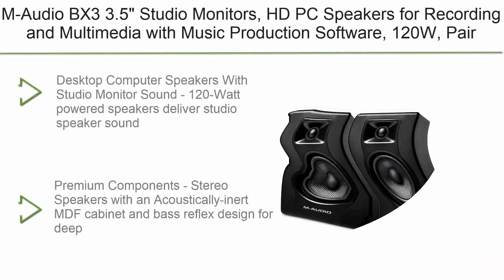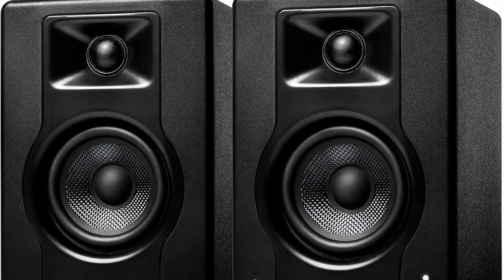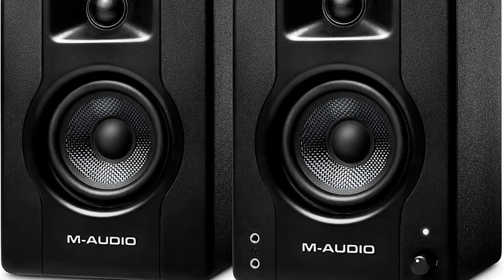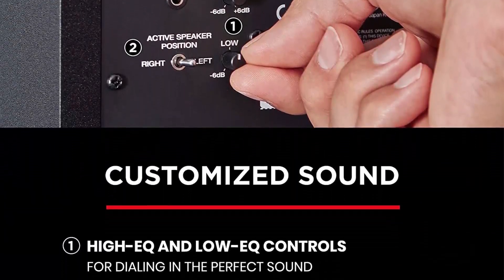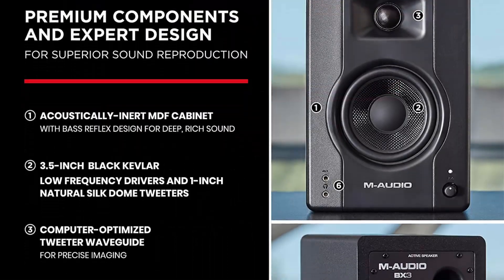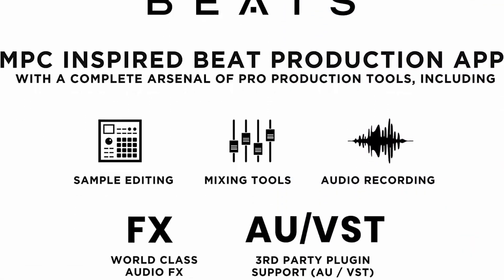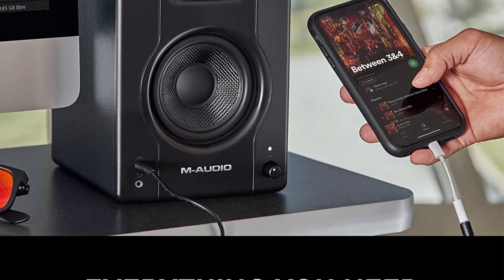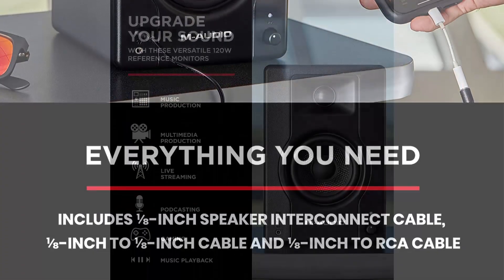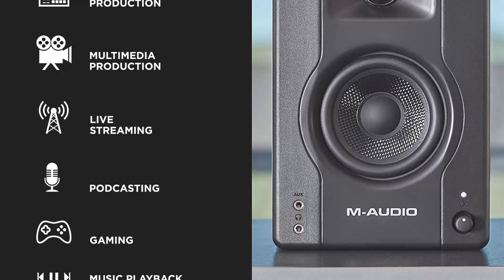Top 5: M-Audio BX3 3.5-inch Studio Monitors — HD PC speakers for recording and multimedia with music production software, 120W, pair. Desktop computer speakers with studio monitor sound. 120-watt powered speakers deliver studio-quality sound, perfect for gaming, podcasting, streaming, DJ performances, and more. Premium components include stereo speakers with an acoustically inert MDF cabinet and bass reflex design for deep, rich sound. 3.5-inch Kevlar low-frequency drivers and one natural silk dome tweeter.